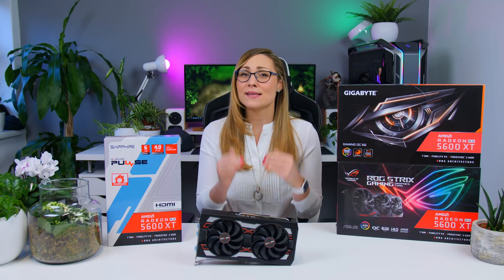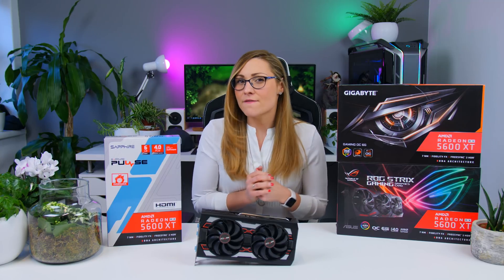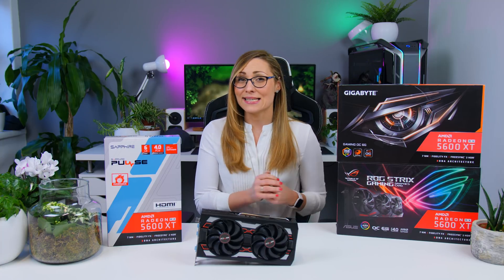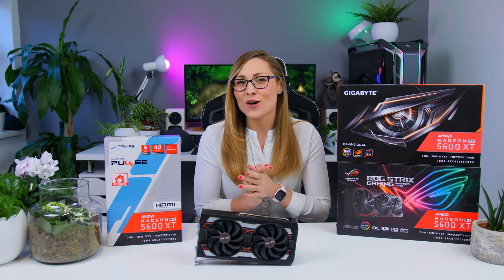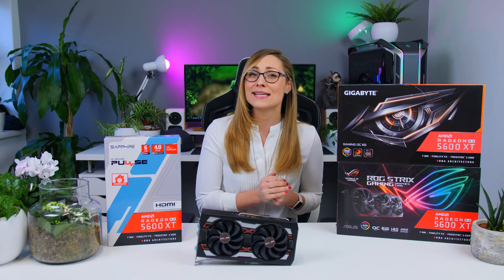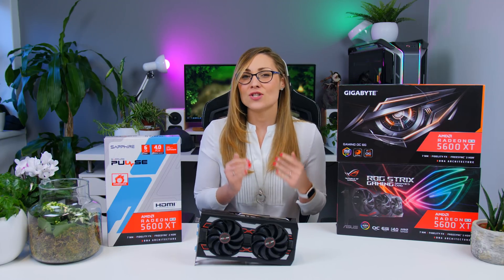But then the drama started. The first thing Nvidia did — they jumped right in and reduced the price of the RTX 2060, making it better performing for twenty dollars more, which is a great price. But little did I know it was AMD's trick all along, because they increased the performance of the 5600 XT by a lot, making it perform better than the RTX 2060 in almost all benchmarks for twenty dollars less.